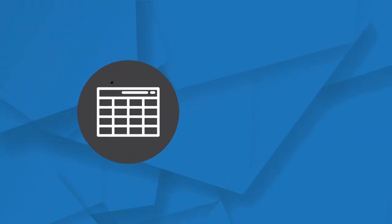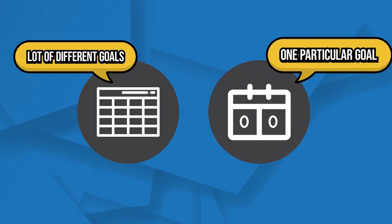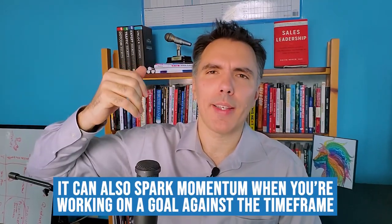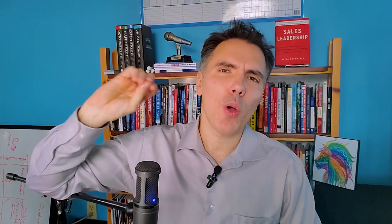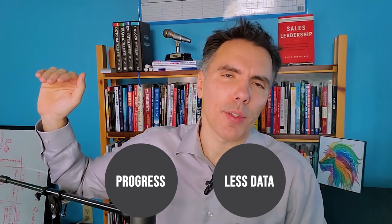Now that we've talked about scorecards, let's talk about scoreboards — slightly different. Scorecards look at the long-term and may track a lot of different goals. A scoreboard, by contrast, focuses on one particular goal and is more visual. Everyone can see it on a regular basis. It can also spark momentum when you're working on a goal against a timeframe, showing progress towards that goal. Typically there's less data — it's just a visual representation of progress.